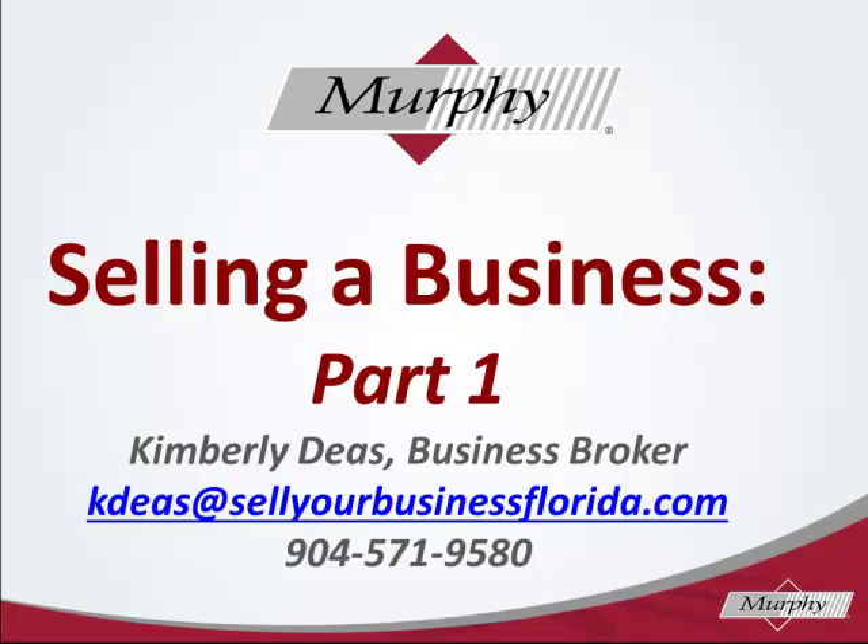Welcome. I'm Kimberly Deese and I'm a business broker here in Jacksonville, Florida. Today we're going to look at part one of the steps to selling a business.